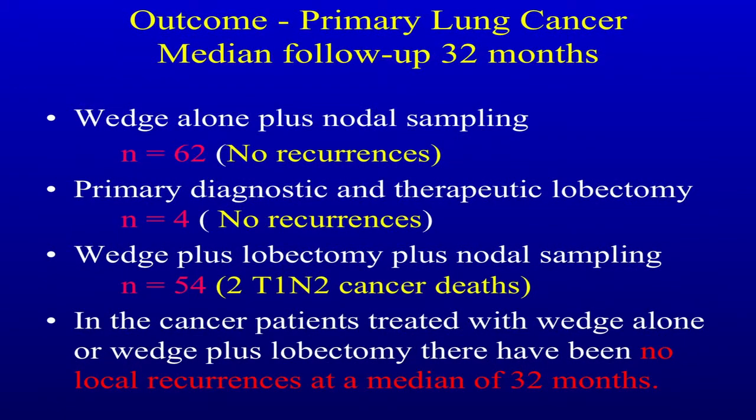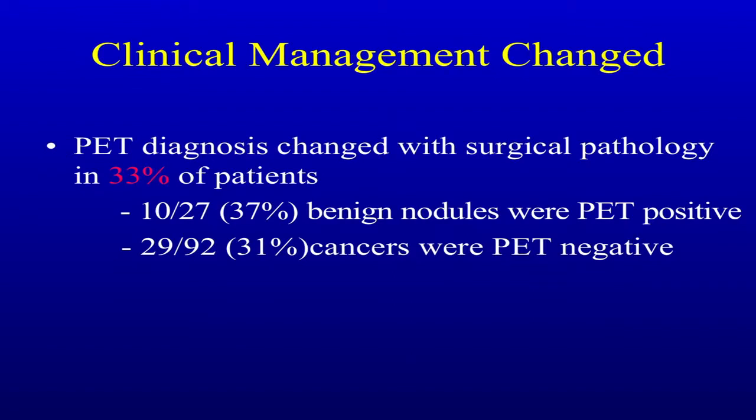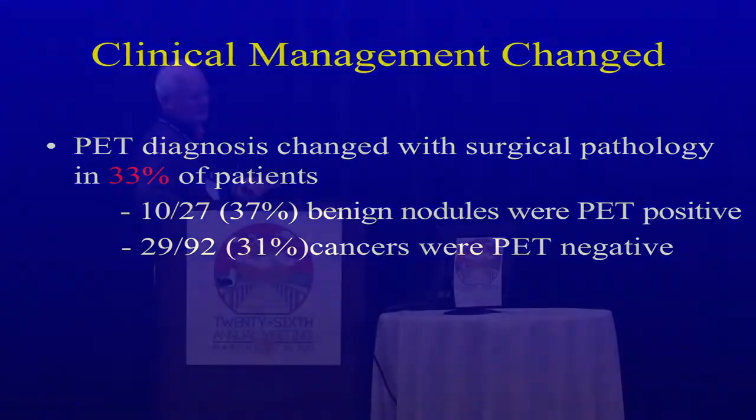How did we manage them? Wedge alone plus nodal sampling — no recurrences. Primary diagnostic and therapeutic lobectomy in those four we couldn't get out with the wedge — no recurrences. Wedge plus lobectomy plus nodal sampling — we've had two deaths from N2 disease. In cancer patients treated with wedge alone or wedge plus lobectomy, there have been no local recurrences at a median of 32 months. This is an important clinical management change: if you used a PET, bronchoscopy, and a failed needle biopsy, this procedure actually changed the diagnosis in a third of the patients, showing the importance of getting a histological diagnosis.